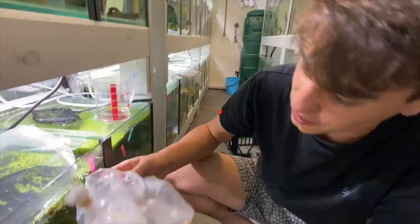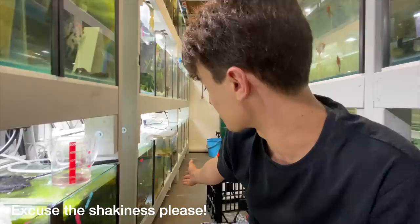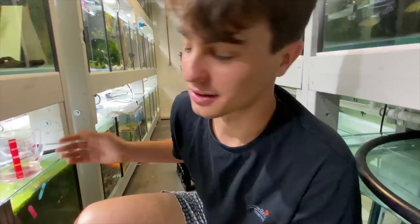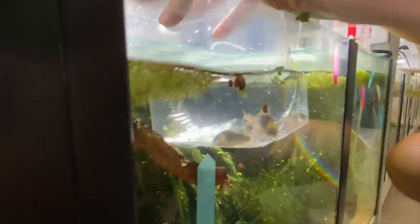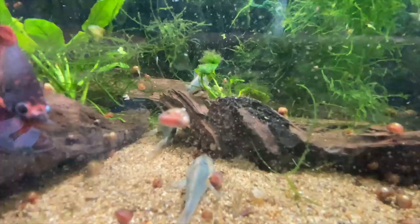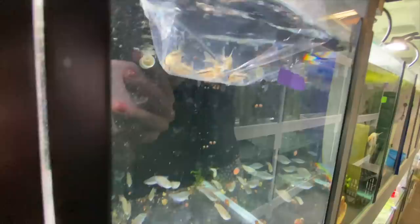I don't know how active these guys are going to be. You know how it is with corries - sometimes you buy gold laser corries and they spend the whole time hiding, you hardly see them. Then you have corries like the black and the Swallens, and the Trilinatus down there, and they come out all the time. So it's a bit hit and miss, but hopefully these guys will be seen quite a bit. We've got ten of these guys in there.